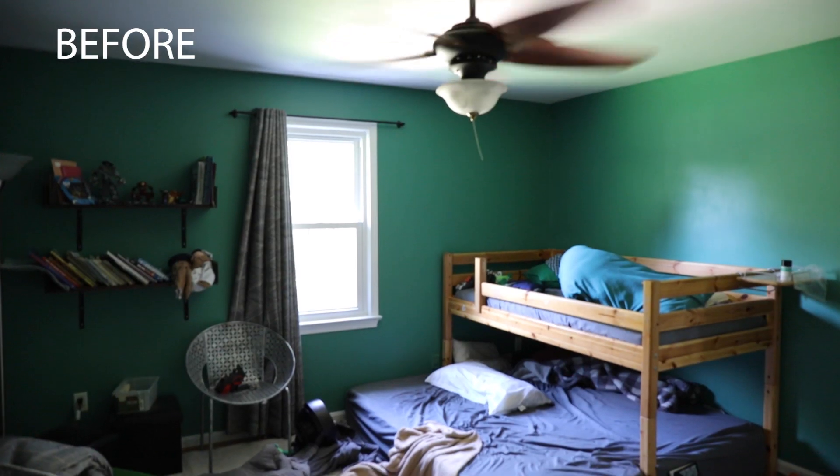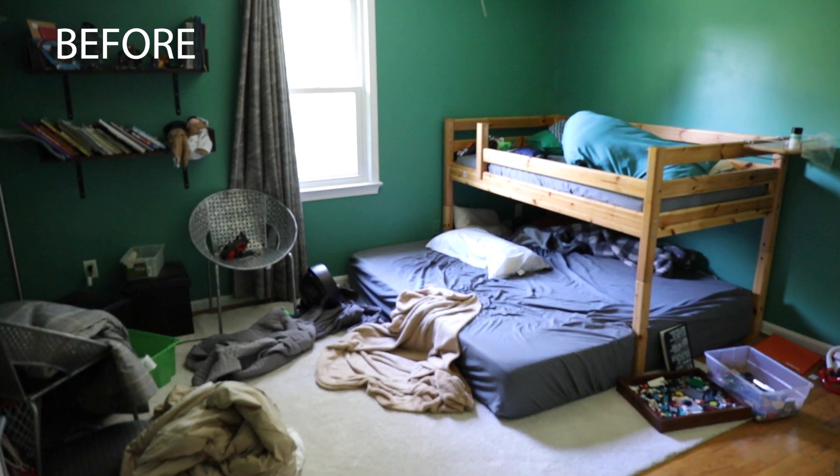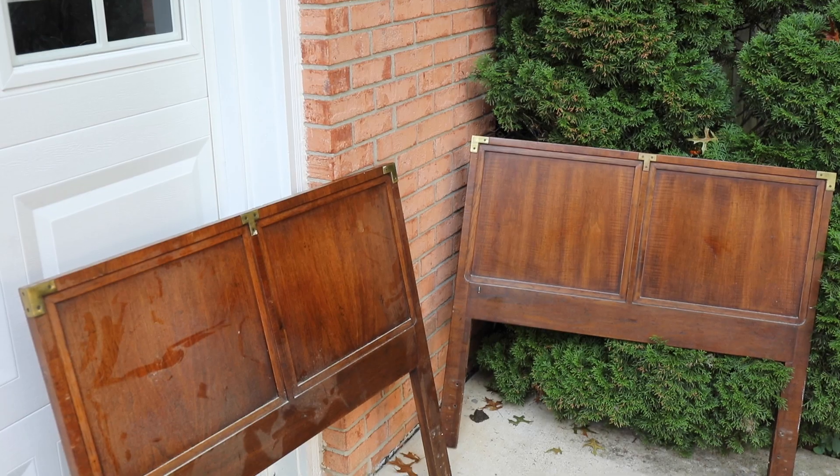Have you ever painted a room in your house a color that you know you don't like, but you did it anyway, and then you left it for years? Well, that's what happened in my kid's bedroom. Welcome to my kid's bedroom. Today, we are going to be making over this room, getting rid of these dark green walls that just leaves this room feeling like a cave, and we're going to do white, but we're going to do a black accent wall by my kid's request.